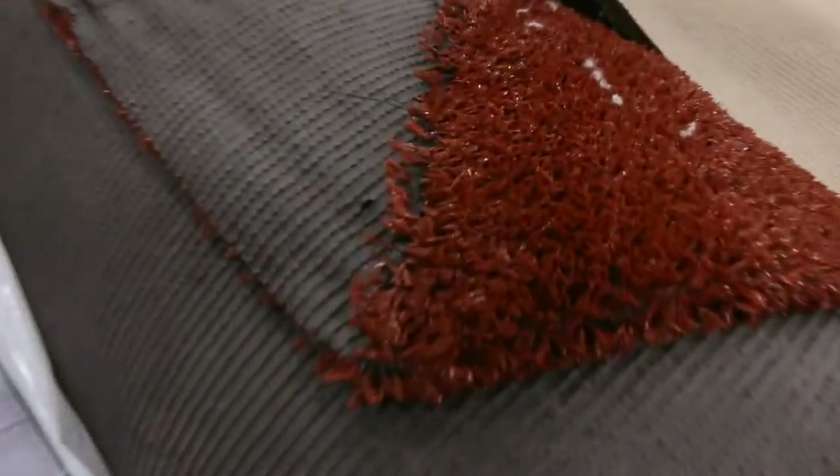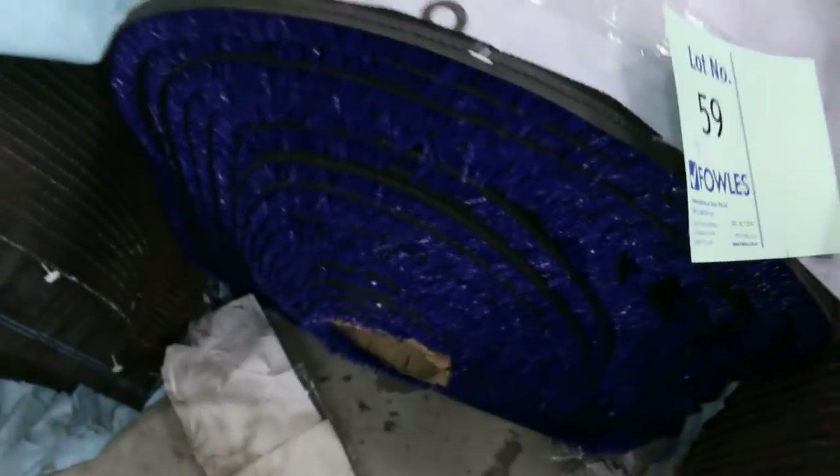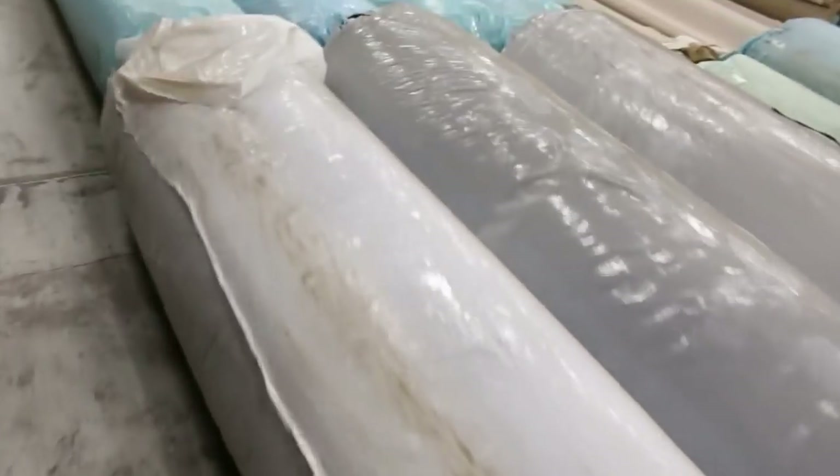Then we have more grass — we've got the colored grass, whether it be the rust color or the blue, at $5 a square meter. There's plenty of that to get through. We've also got some grass with white lines in it, which is great for a tennis court, and we'll clear that out from as low as $5 a square meter.